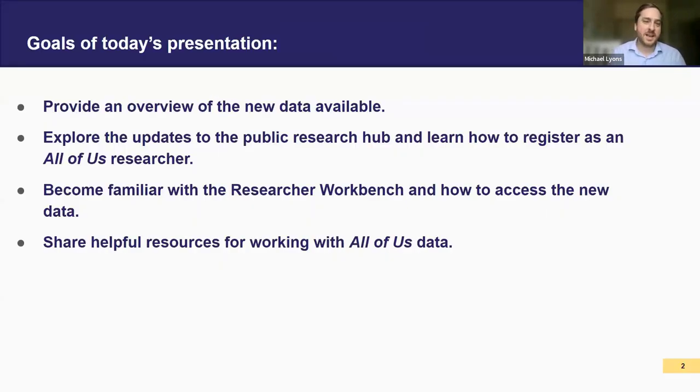Here's an overview of what I want to do today with some takeaways for everybody. I'm going to provide an overview of the new data we have available — announced last week, so it's brand new. Then we're going to explore updates on our public research hub, and for those who aren't registered, I'll direct you to where to go to get registered and start that process. From there, we'll go into the researcher workbench, our cloud computing platform, where you'll actually work to analyze data and access row-level data. And then I'll share our helpful resources for working with the new data.